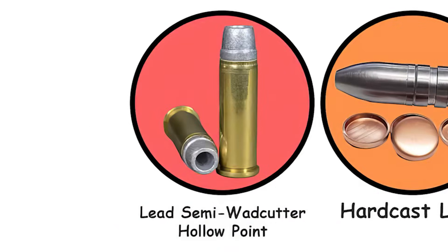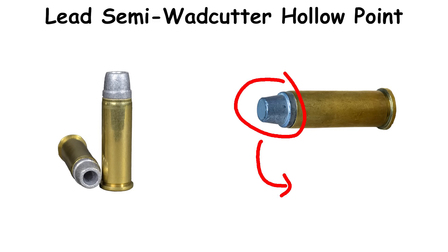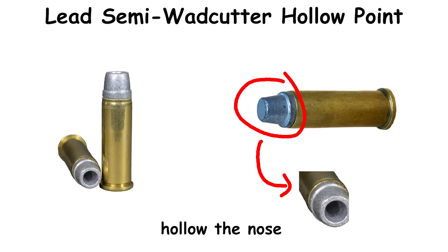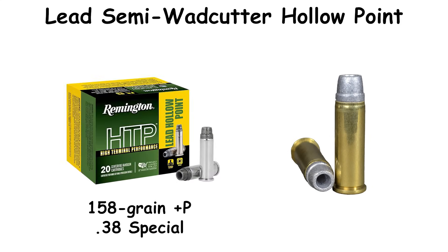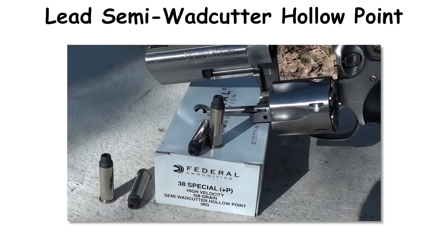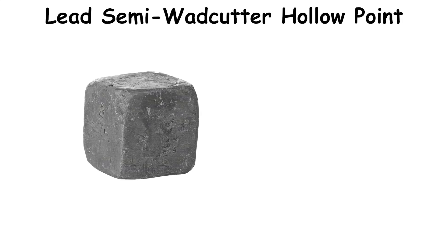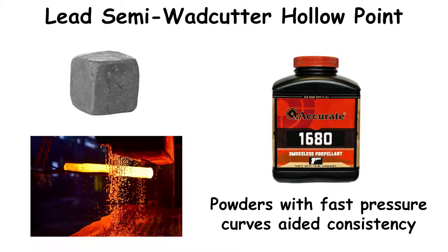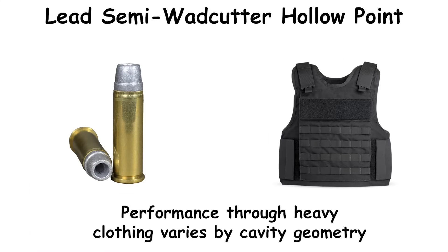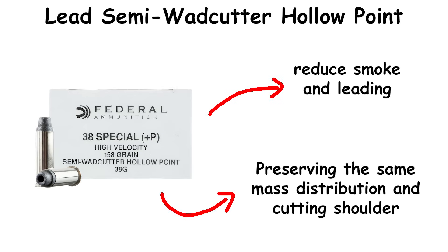Lead Semi-Wad Cutter Hollow Point. The lead semi-wad cutter hollow point descends directly from the target lineage — start with a semi-wad cutter, hollow the nose, and aim for reliable upset at service pistol velocities. The concept gained particular prominence in the 1970s–1990s with the 158-grain +P .38 Special round that many departments issued and shooters nicknamed the FBI load. Manufacturers traditionally used relatively soft, sometimes heat-treated lead to ensure upset at snub velocities. Powders with fast pressure curves aided consistency. Performance through heavy clothing varies by cavity geometry. Modern powder-coated LSWCHP reduced smoke and leading while preserving the same mass distribution and cutting shoulder.